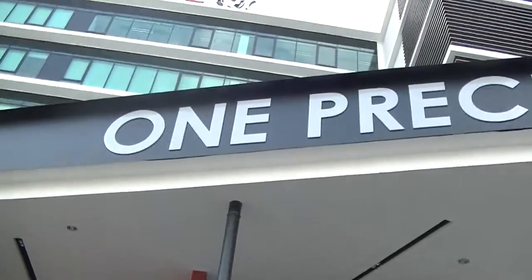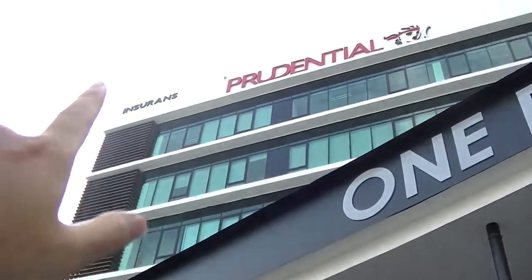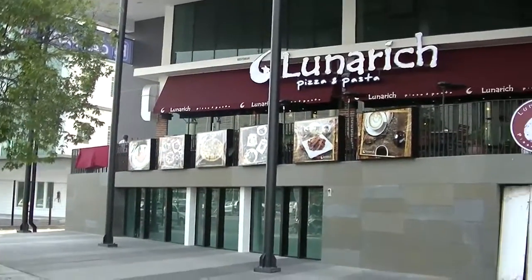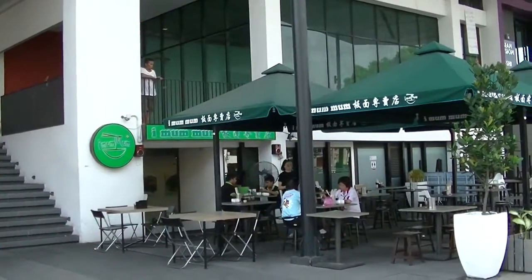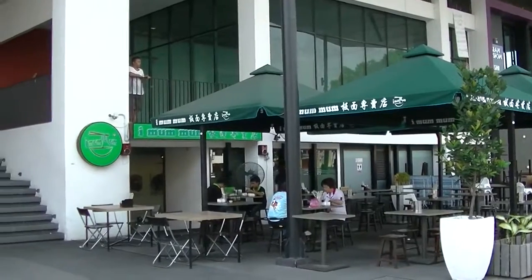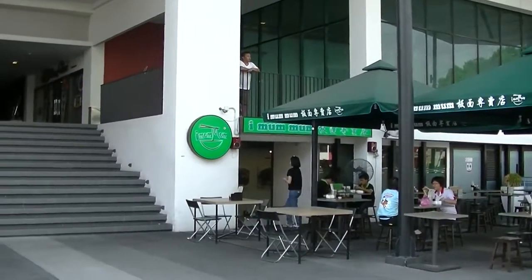And here is One Precinct, a very new shopping complex — very new and very empty indeed. It houses a Prudential insurance office there. There are a lot of food places here, like Lunar Ridge. And also this iMumMum — I'm not sure what it does, never eaten there before. Cute girl there with the specs. Very cute.